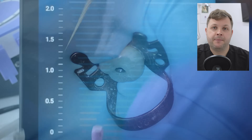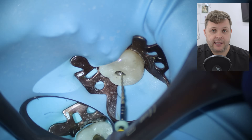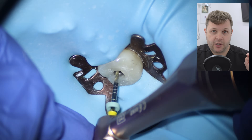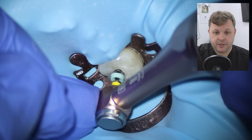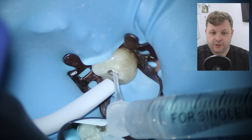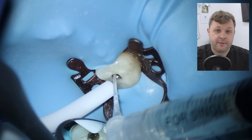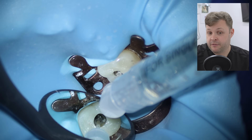Now we're ready to shape the mesial lingual with the glide path file, and of course we always place this to zero. Because the mesial lingual was difficult to get to length, rather than going from a size 15 straight to a size 25, I'm going to use an intermediary size 20 high-flex file. The jump between 15 and 25 can be too much for a sclerosed canal — if you push high-diameter files down narrow canals, you can cause a ledge or even a file fracture.